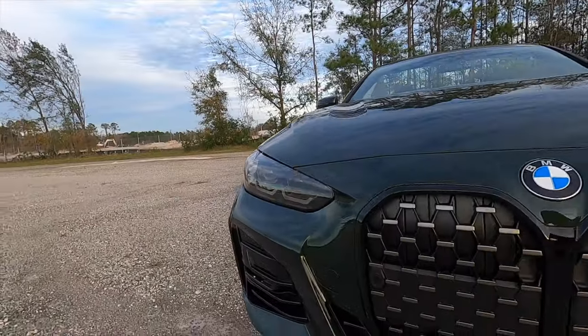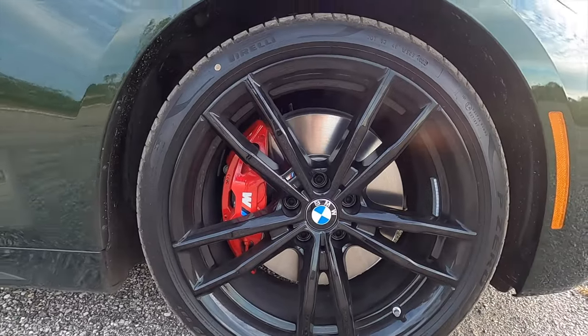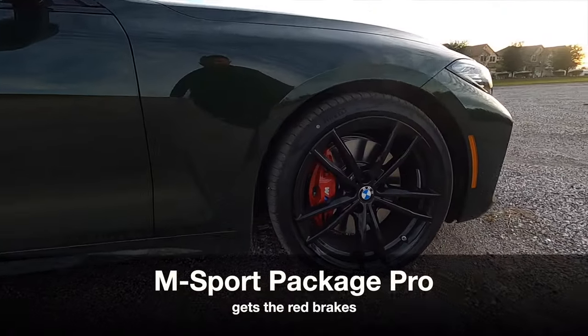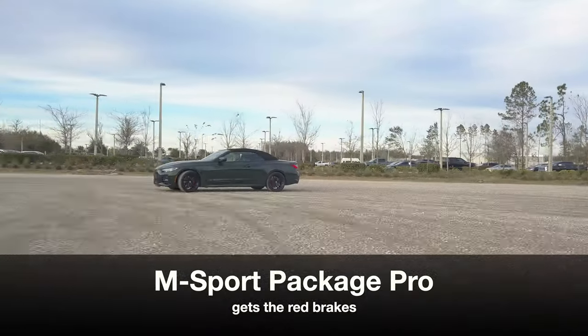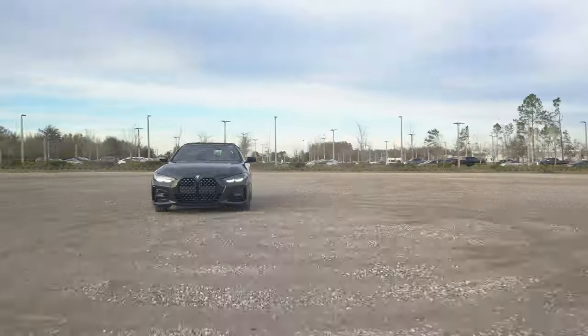Active kidney grille with the gloss black surrounding it. The M Sport package adds these 19-inch jet black multi-spoke alloy wheels with the red brake calipers, four-piston front brakes, single floating piston in the rear, and M Sport suspension.